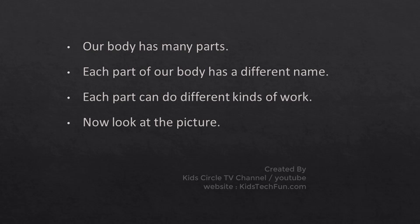Our body has many parts. Each part of our body has a different name. Each part can do different kinds of work.